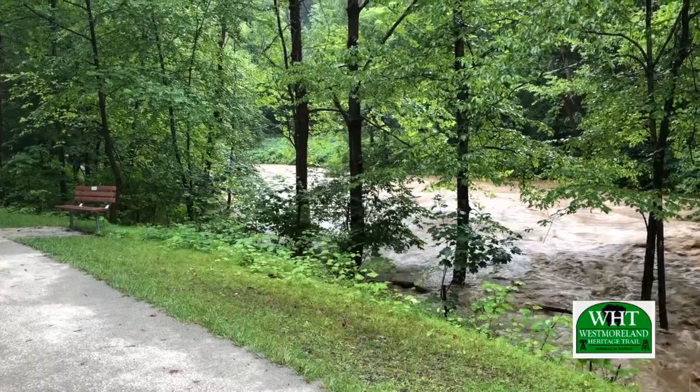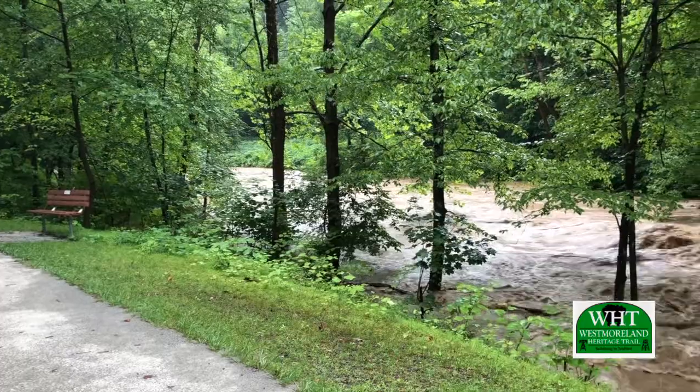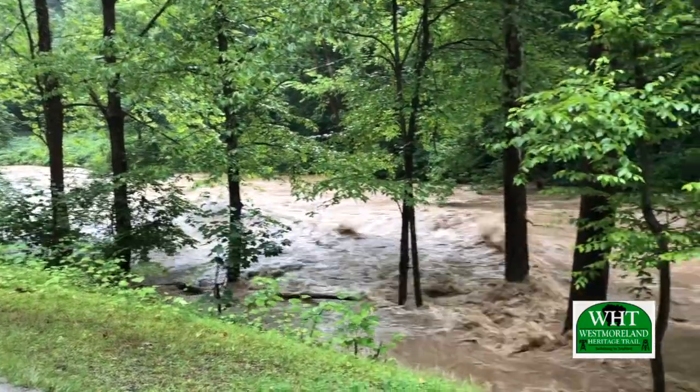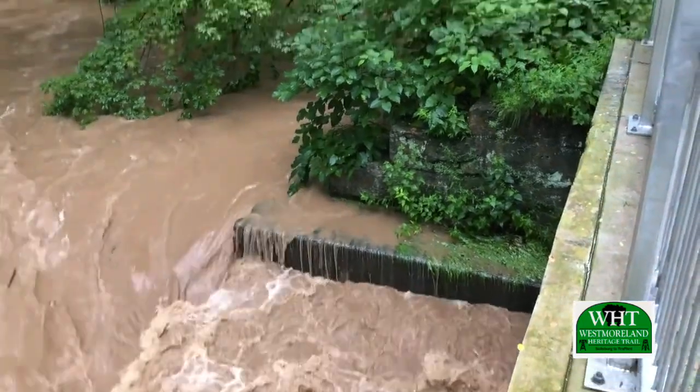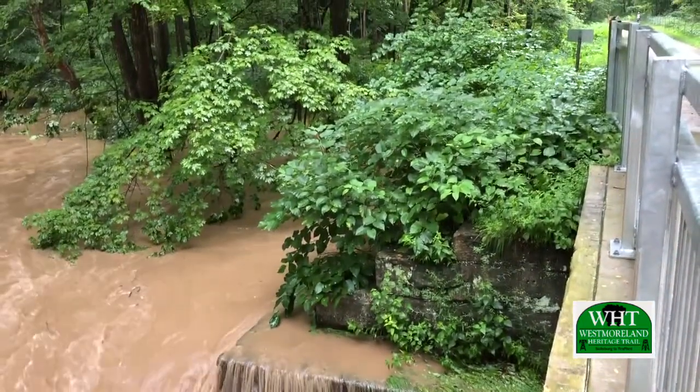The heavily used Westmoreland Heritage Trail is right behind me. Being here quite often, we noticed there was some flooding threatening the bridge abutment. The main branch of Turtle Creek can get pretty high at times, mostly due to stormwater coming from the Murraysville-Norovo area, and that erosive velocity was eroding the bridge abutment behind me.